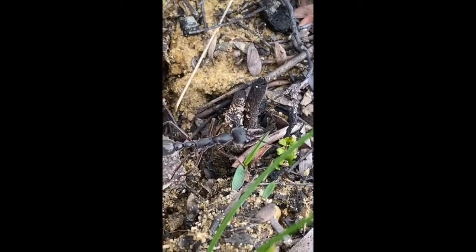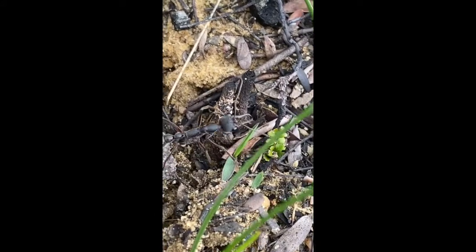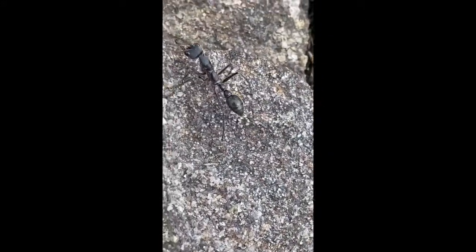Bull ants do sound like quite aggressive and nasty ants out to get you, but you might find that bull ants are actually quite soft and curious creatures at times.